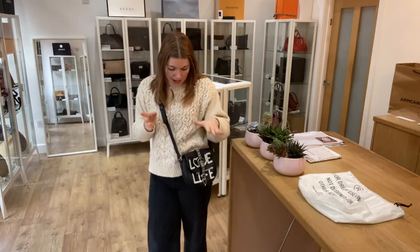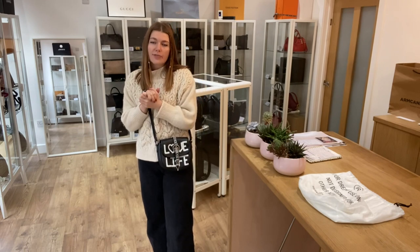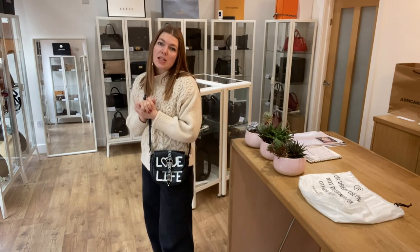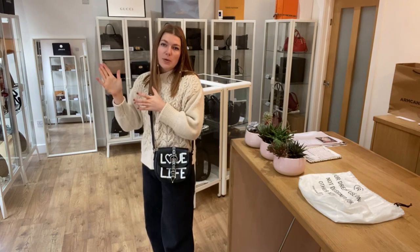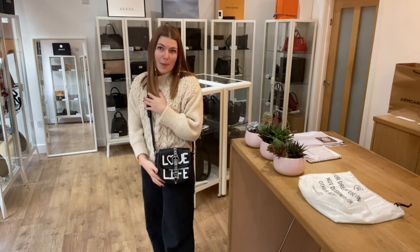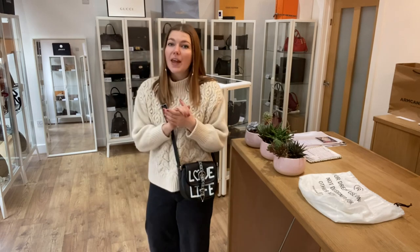Here it is on me — I'm about five foot four and a UK size eight for reference. All the exact measurements are on the website, so if you click the link in the description it will take you straight to this bag on our website.